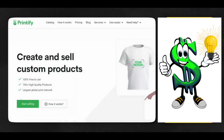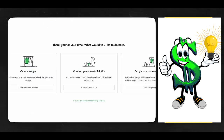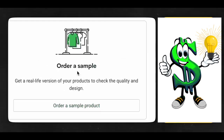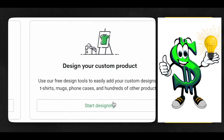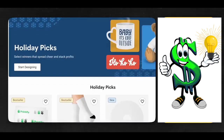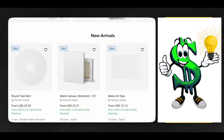Next, you'll go to printify.com. To sign up for free, just click where it says Start Selling. Once you've signed up, you should see the homepage. You can start developing your own custom product or order a sample. You'll then connect your Etsy store to Printify afterward. There is a sizable selection of various things you can create from that page, but for the sake of this video, you'll concentrate on socks.